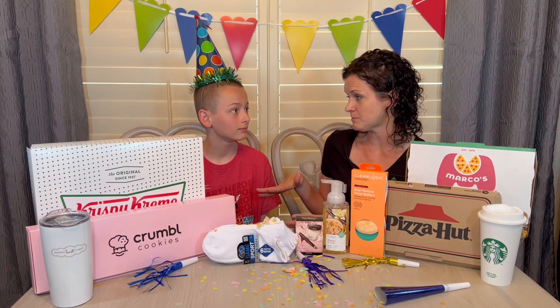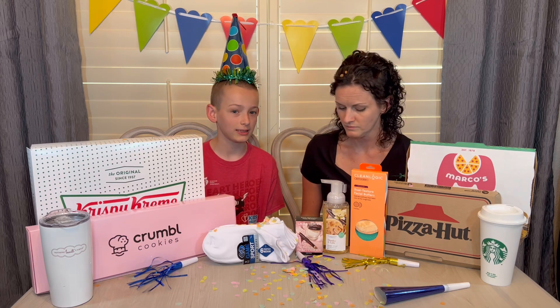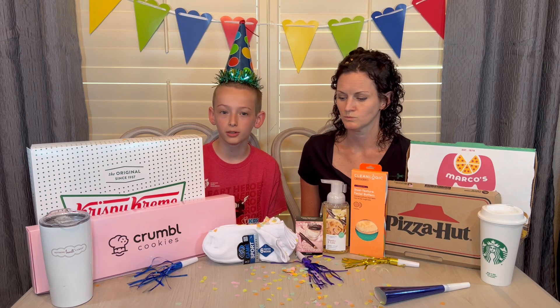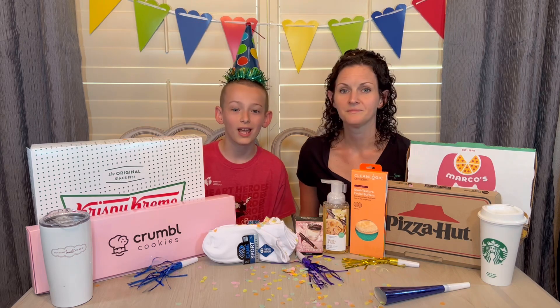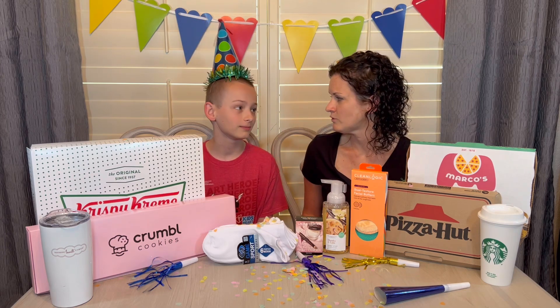I'll include a full list down in the video description box below. For kids' dessert freebies: at Baskin Robbins you can get a free scoop of ice cream. At Barnes and Noble you can get a treat from their bakery if you're part of the Barnes and Noble Kids Club. And you can also get a free Dippin' Dots.